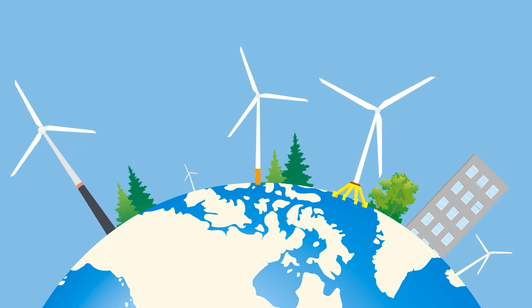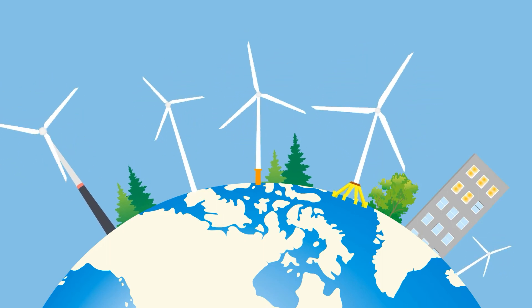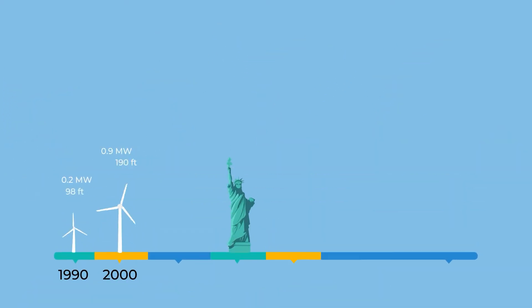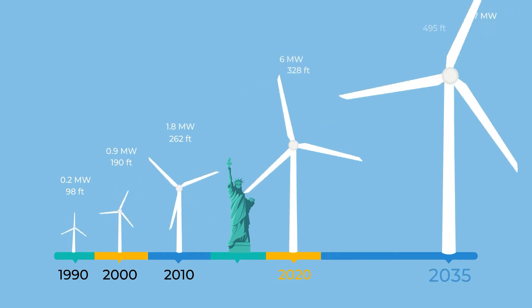Over the past few decades, the wind industry has changed a lot. Different kinds of turbines and towers were produced. The height of wind turbines has increased from 98 feet in the 1990s to more than 300 feet now.